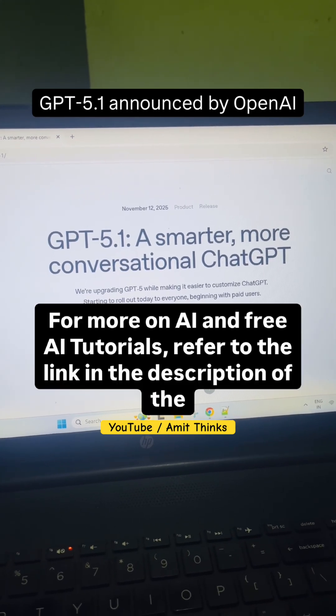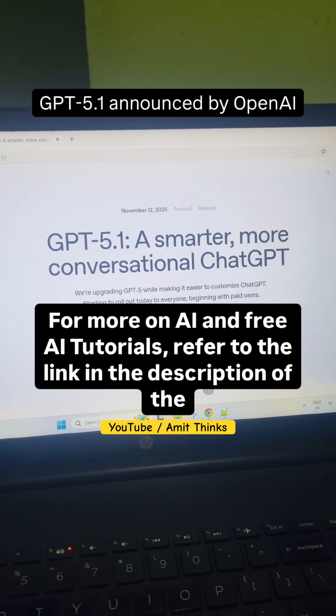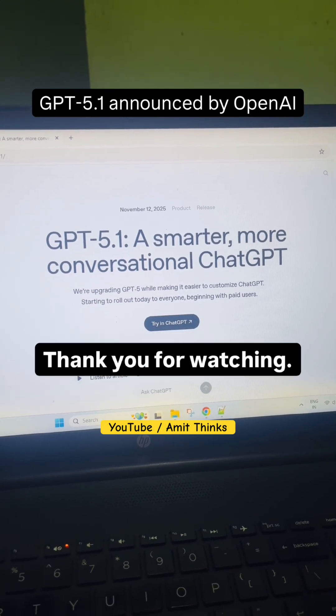For more on AI and free AI tutorials, refer to the link in the description of the video as well as the pinned comments. Thank you for watching.